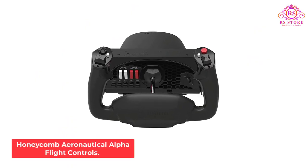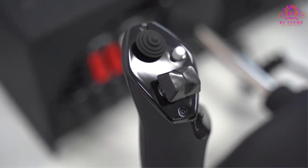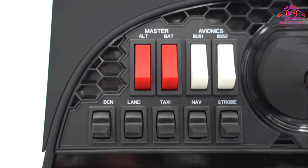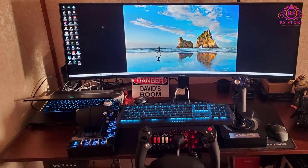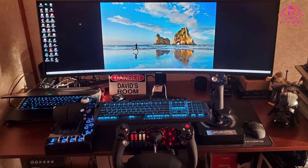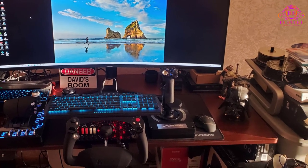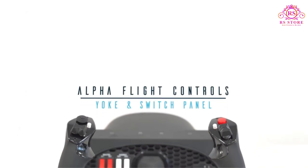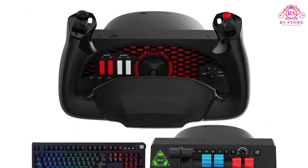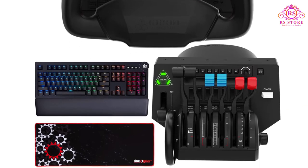Number 4: Honeycomb Aeronautical Alpha Flight Controls. In the world of at-home flight simulation, no other brand enjoys the respect and popularity that Honeycomb Aeronautical does. Known for their sleek and realistic products, any piece of Honeycomb equipment will help elevate an at-home flight simulation setup. But their best piece of flying gear is the Alpha Flight Controls yoke and switch panel. At a glance it may seem simpler than other options on this list, but this yoke has more to it than meets the eye.